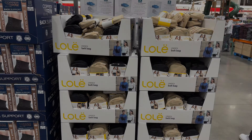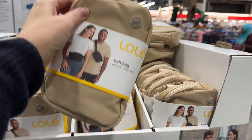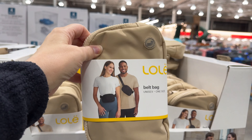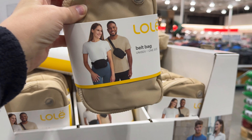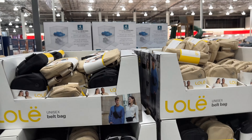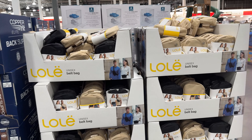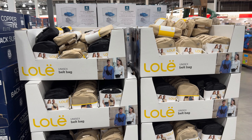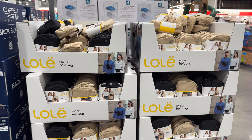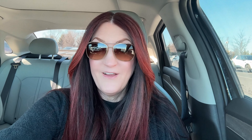They also had belt bags — those that kicked off with the Lululemon craze. I actually have a Lululemon version. These at Costco are a really good deal at $14.99, in either black or khaki. These are great if you're going on an excursion and just want to carry your phone, cabin key, and pass key without lugging a big bag — and they're very comfortable.